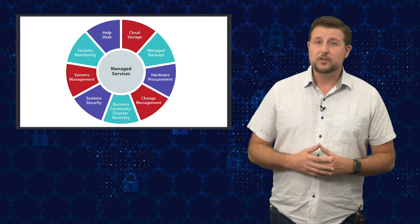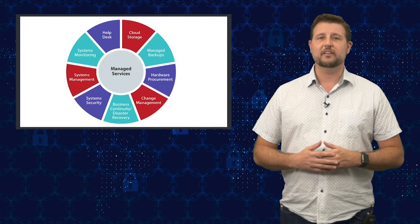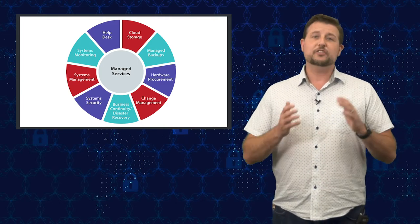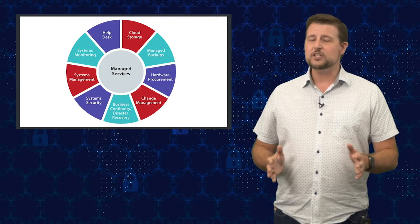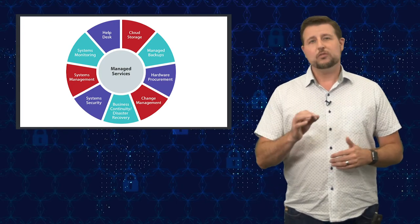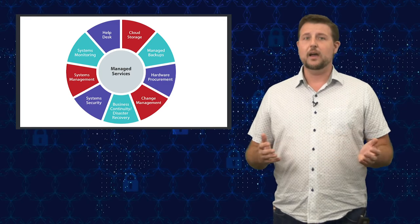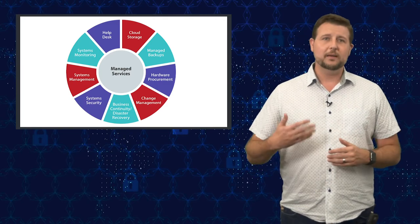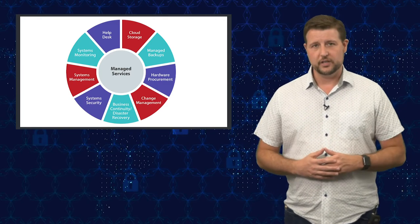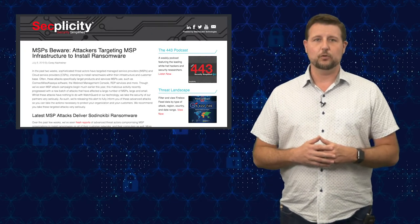An MSP will set up your network, manage and monitor it, and might even do your help desk depending on what level of MSP they are. A managed security service provider is essentially the same type of thing — an outsourced IT provider — but one who specializes and focuses on security only. They may not manage all of your IT, but they may set up and monitor your security. If you are an MSP, you definitely want to worry about this story.